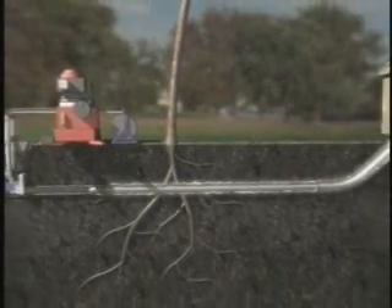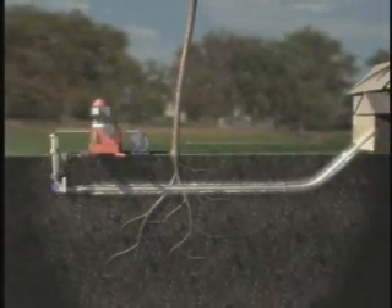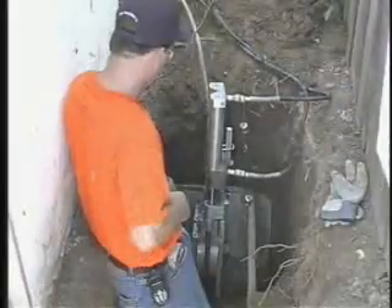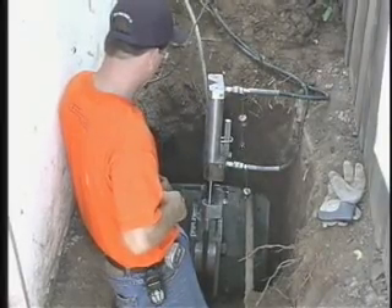On the surface, a hydraulic ram pulls the cable in steady, smooth strokes. A patented TREK pulley mechanism allows the ram assembly to fit in an access hole just 2 feet square.